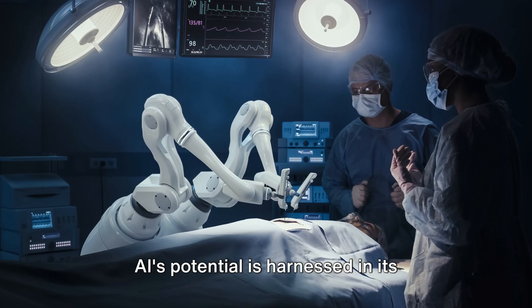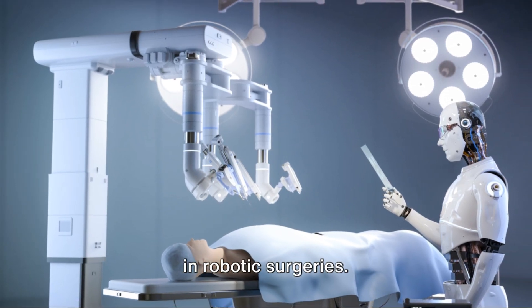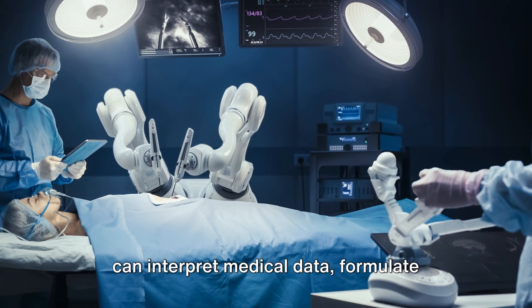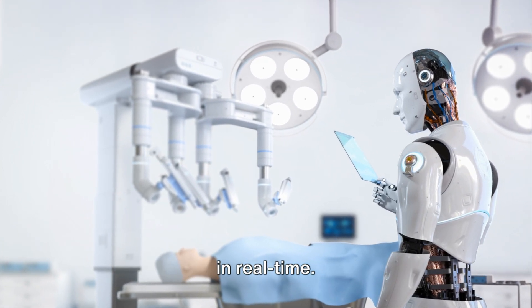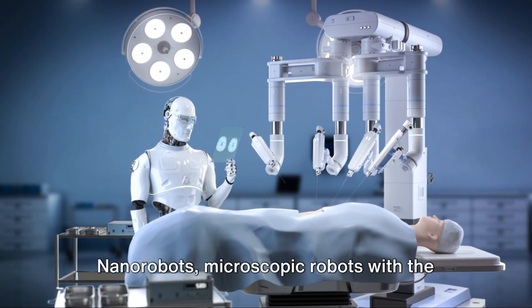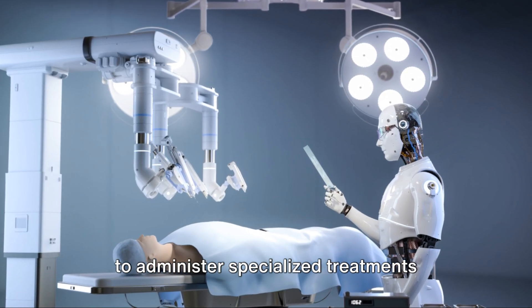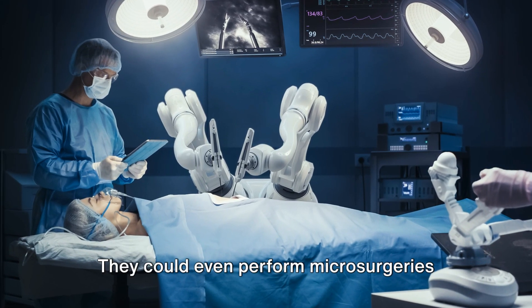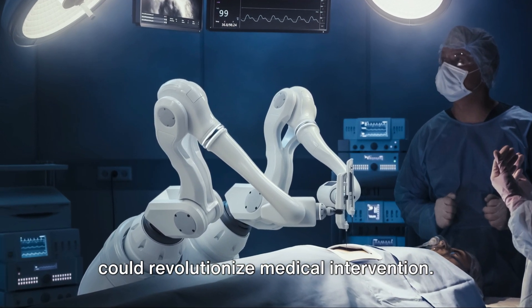AI's potential is harnessed in its capacity to learn, adapt, and predict, thereby improving precision and efficiency in robotic surgeries. Envision a future where AI-fueled robots can interpret medical data, formulate complicated surgical procedures, and even prognosticate potential complications, all in real time. This future is also teeming with the potential of nanorobotics. Nanorobots — microscopic robots with the dimensions of a single cell — could administer specialized treatments straight to ailing cells, minimizing side effects of traditional therapies, and even perform microsurgeries within the human body.